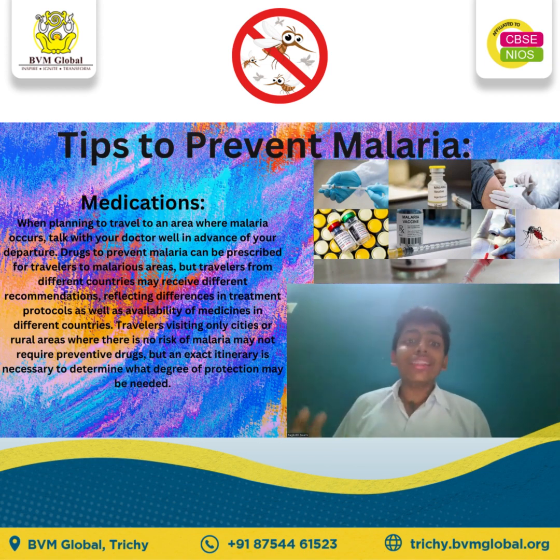Malaria is mainly caused by mosquitoes. Be aware that you are still at risk for malaria even with the use of protection. To avoid mosquito bites, the CDC recommends the following measures.